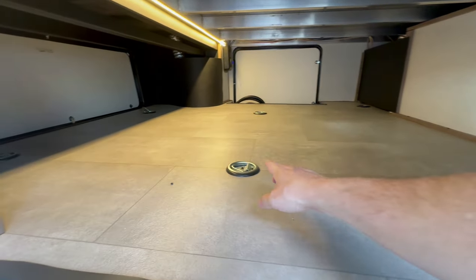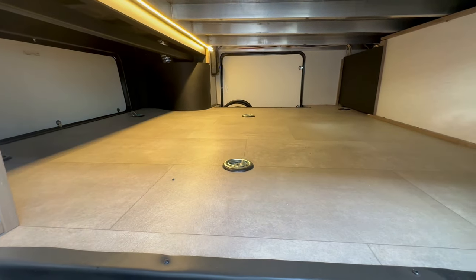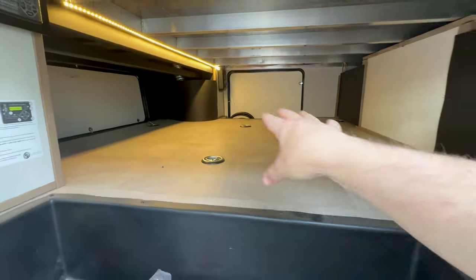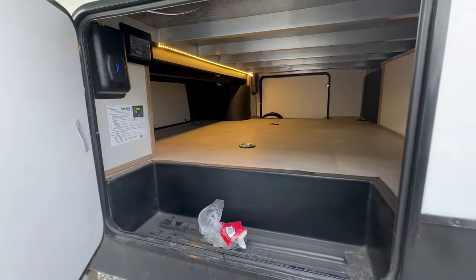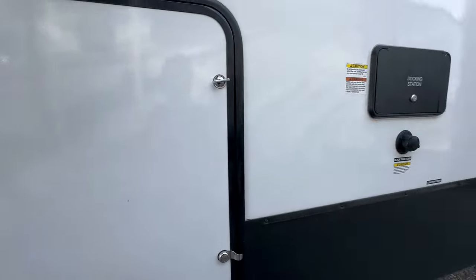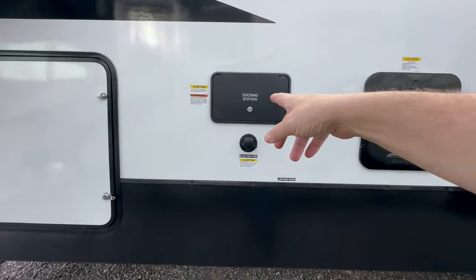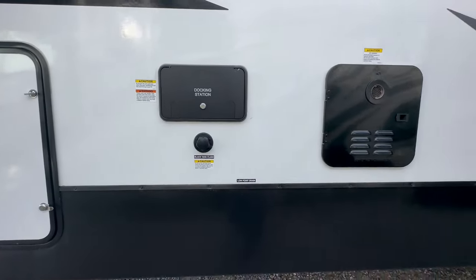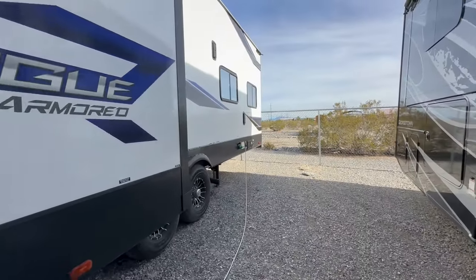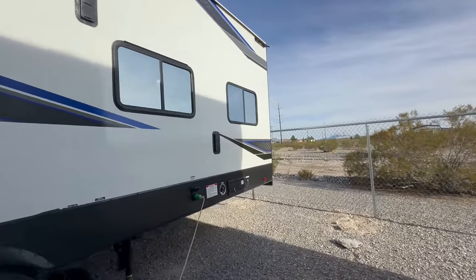If you're wondering why there's tie-downs, it's because every single chassis is sent through the factory just like this. This may change, but the floor and the tie-downs don't. It's got a six-point auto level system. Fresh water fill and your city water connection are behind that door, black tank flush, on-demand hot water heater. I'm still on the fence about the on-demand hot water heater, but some people swear by it.